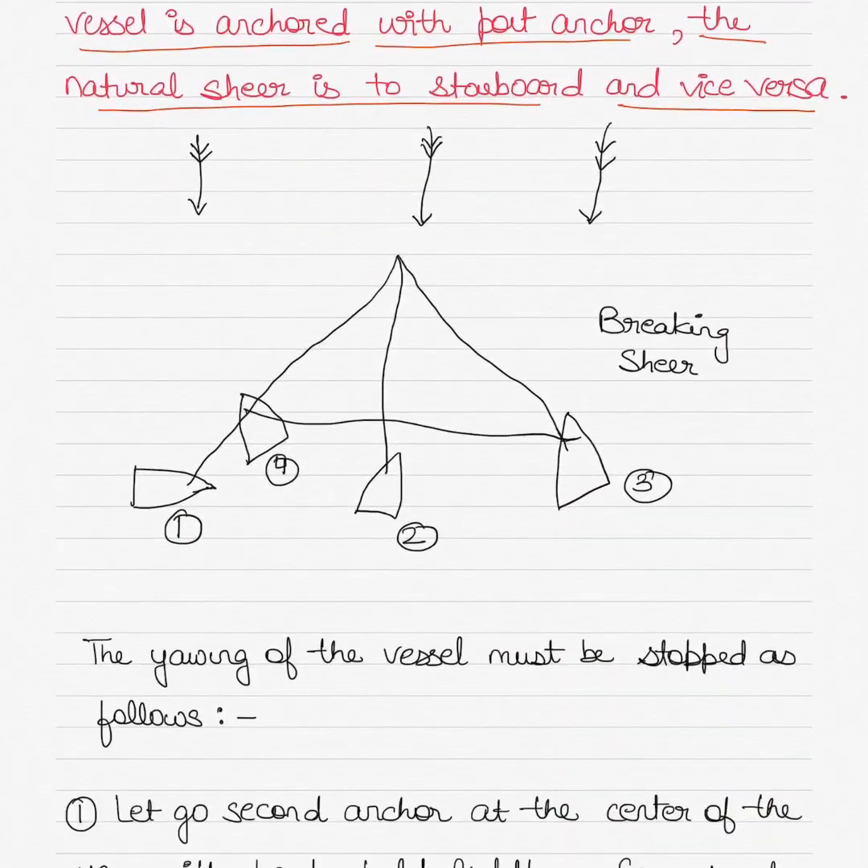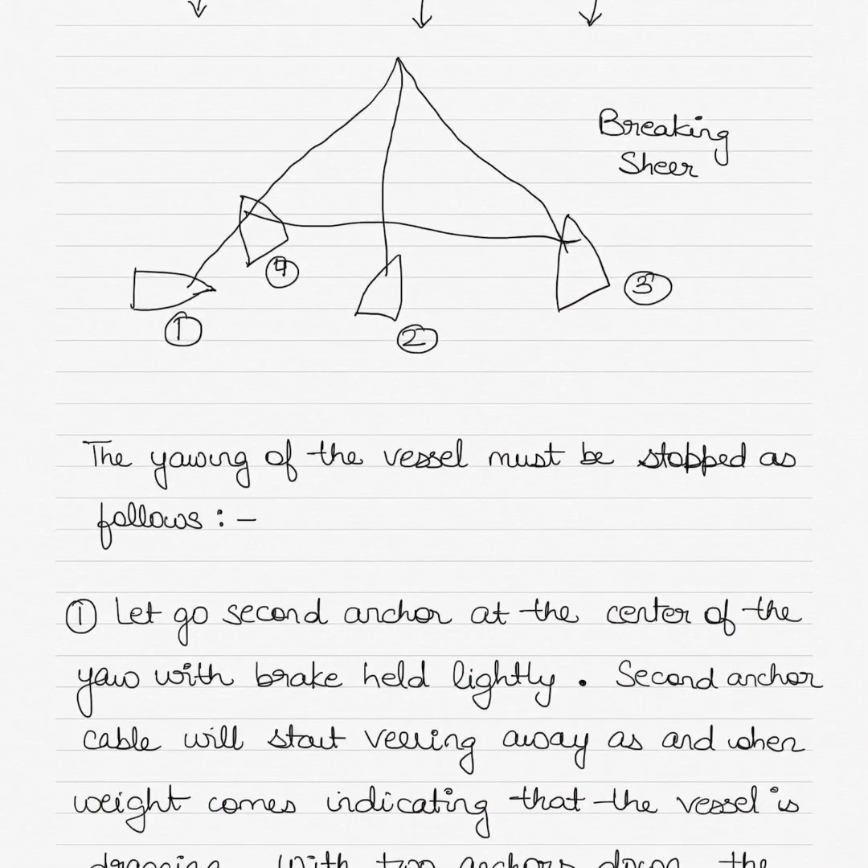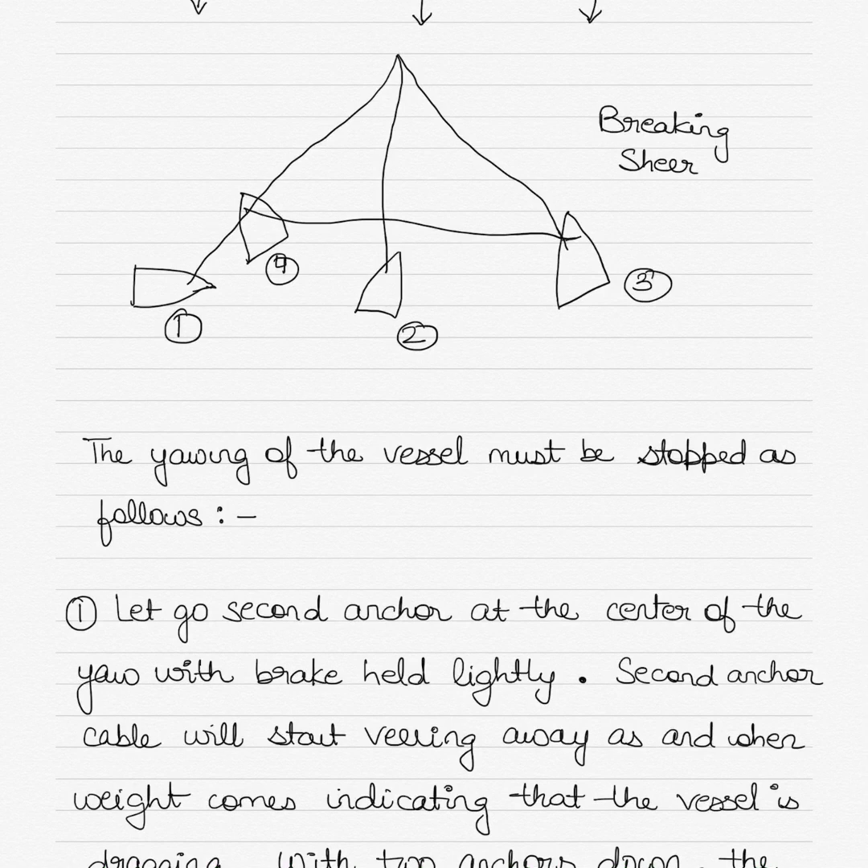In the diagram, you can see the wind direction shown, and how the vessel may yaw about, reaching its extremities and sometimes even getting into a breaking shear.